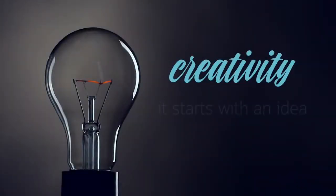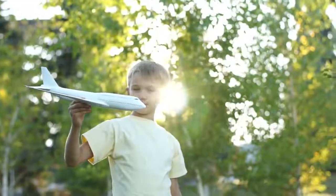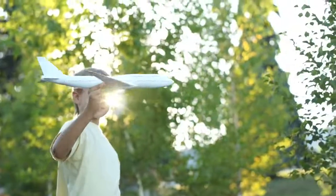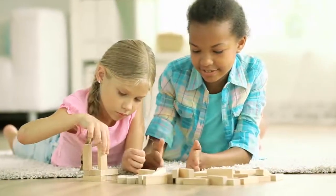Creativity. It starts with an idea. It's inside all of us. What if you could take your creativity to the next dimension? Introducing the Silhouette Alta 3D printer.